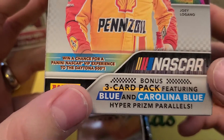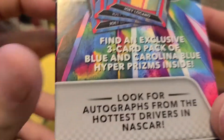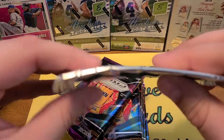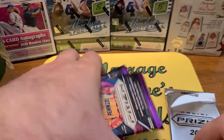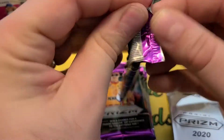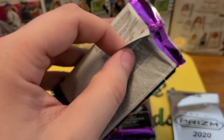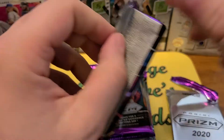Looks like we get six packs, four cards per pack, and there's a bonus three-card pack with blue and Carolina blue hyper prism parallels and autographs. I think the big card out of this set is Haley Deegan. The classic Prism Boeing — hopefully they're all right. I've seen some hobby boxes opened of this and it looks good.